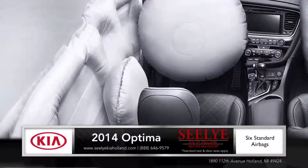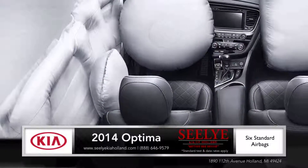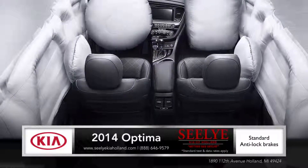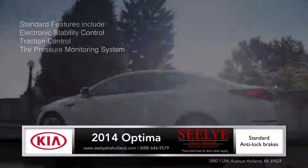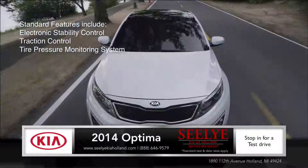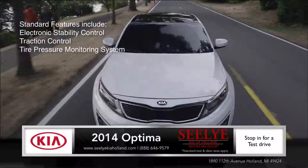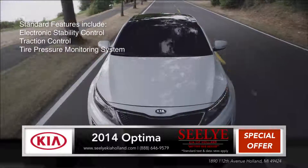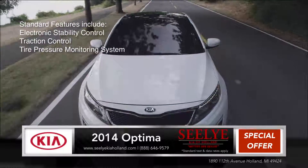With six standard airbags and standard four-wheel analog brakes, the new Kia Optima is designed from the ground up for your safety. No matter which trim level you choose, the Optima has made features like electronic stability control, traction control, and a tire pressure monitoring system standard to keep you safe.